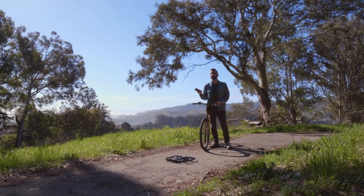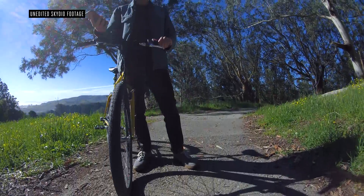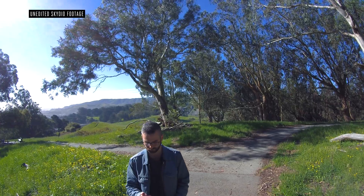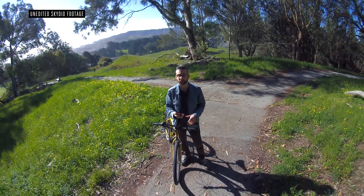Now it's time to try a second activity: biking. As you can see here, once it takes off, all you need to do is tap on the image of your face from the live camera feed, and the drone snaps into position and then follows you wherever you go.